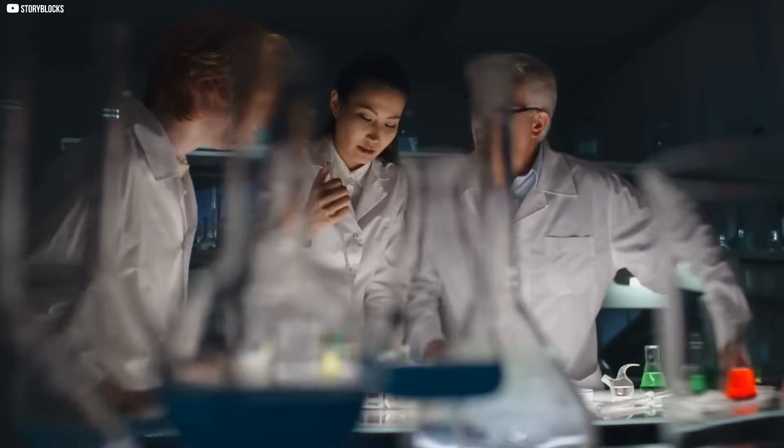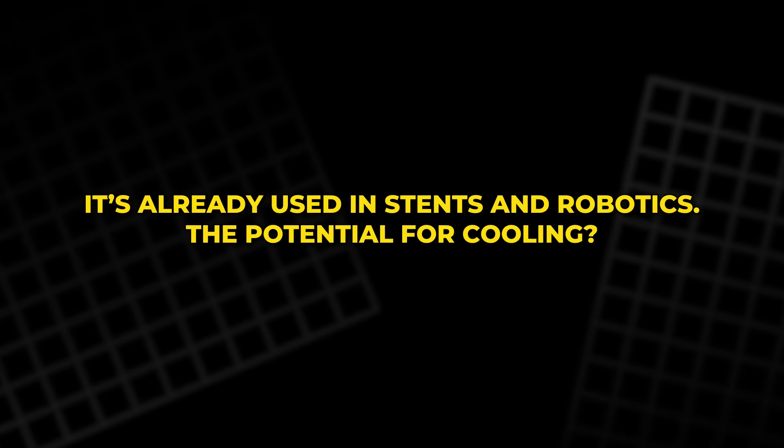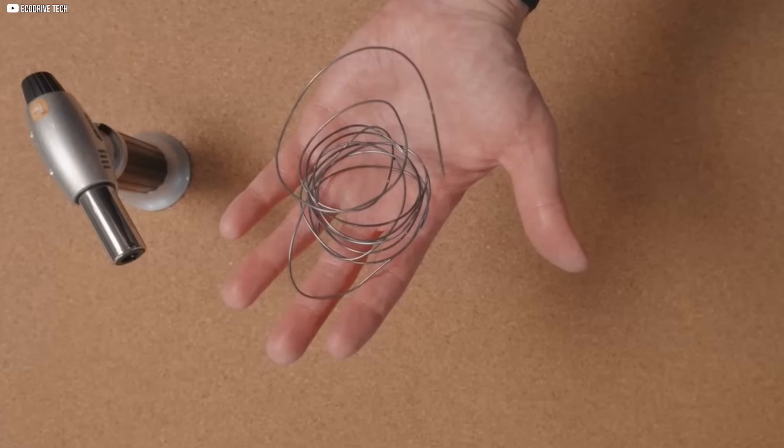And it's not just a lab toy. You can buy it online. It's already used in stents and robotics. The potential for cooling? That's just beginning to unfold.